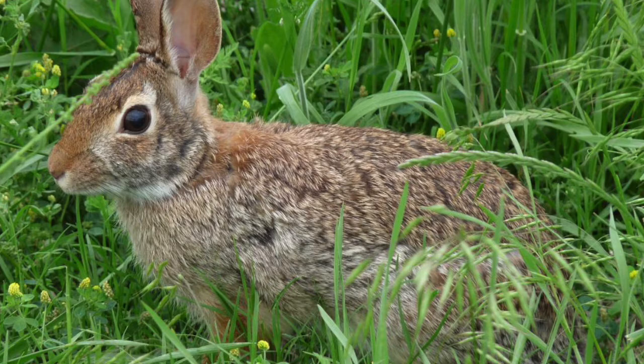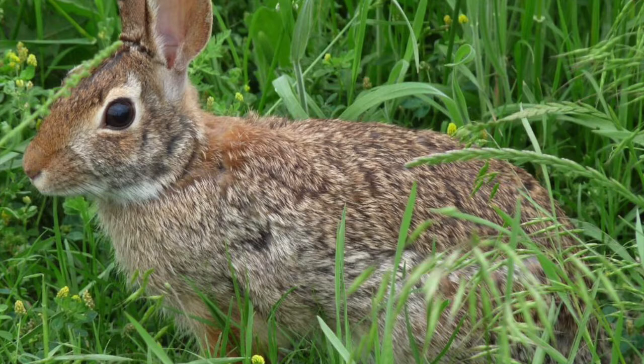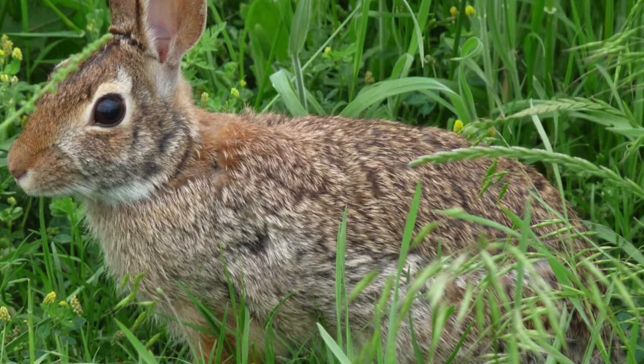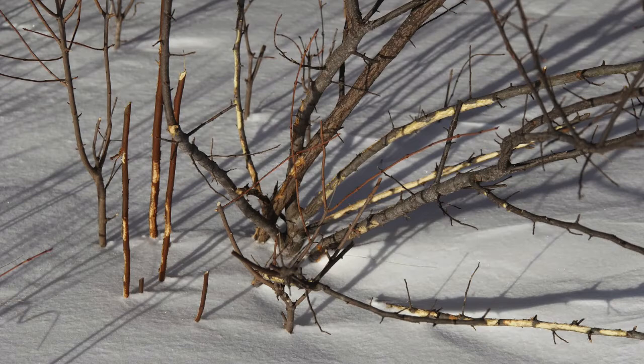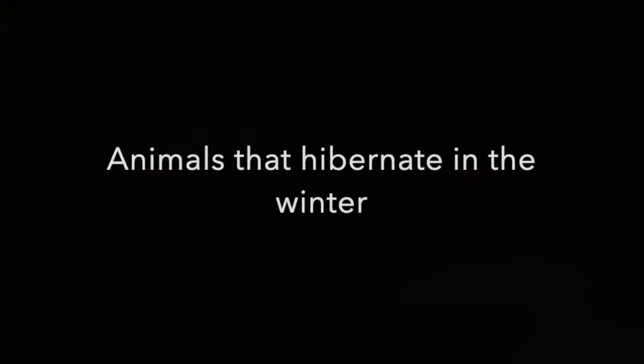Eastern cottontail rabbits will spend the winter in big, thick brushes, in wood piles, in hollowed out logs — anywhere where they can be protected from the cold winter wind and weather, and also away from predators. Pictured here is a shrub, and you can notice some of its bark is missing. Part of the eastern cottontail rabbit's diet in the winter is bark off of trees, as well as twigs and buds.